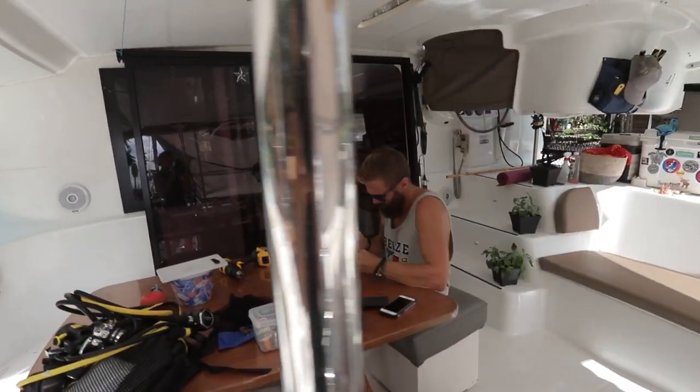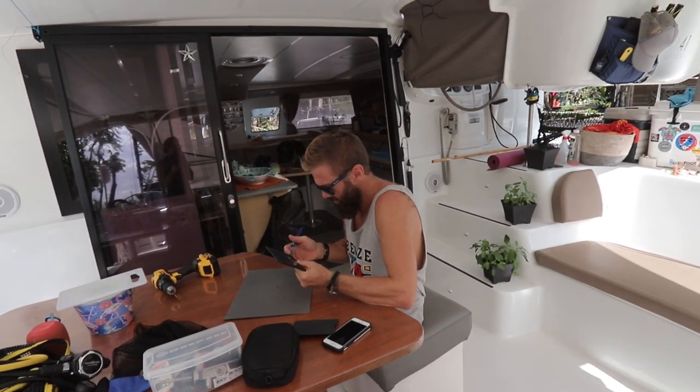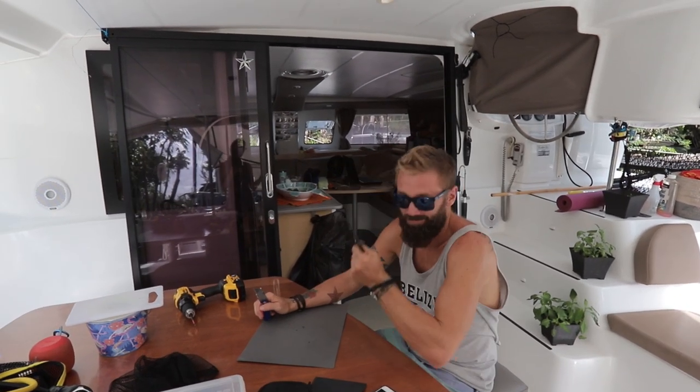Hey babe. Hi. I was thinking, since we're kind of settled here in the Rio for a little while, that we could show everybody the boat. Oh, boat tour? Yeah. That's a good idea. We've been talking about doing that.